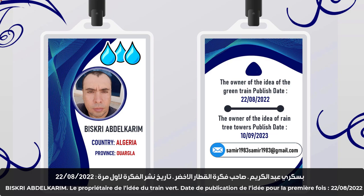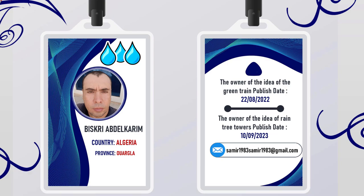Biskri Abdelkareem, country: Algeria, province: Wargla. The owner of the idea of the green train publish. Date: the 22nd of August, 2022.